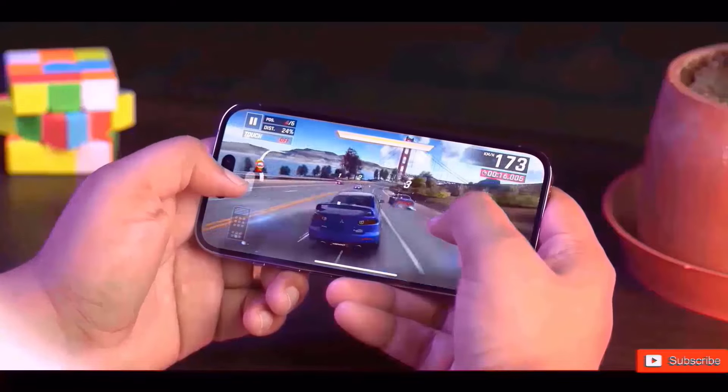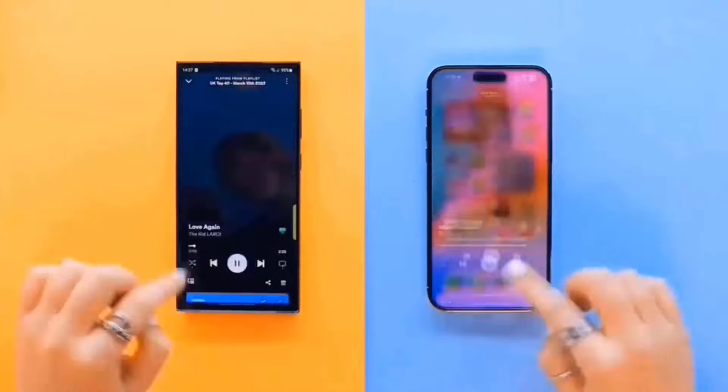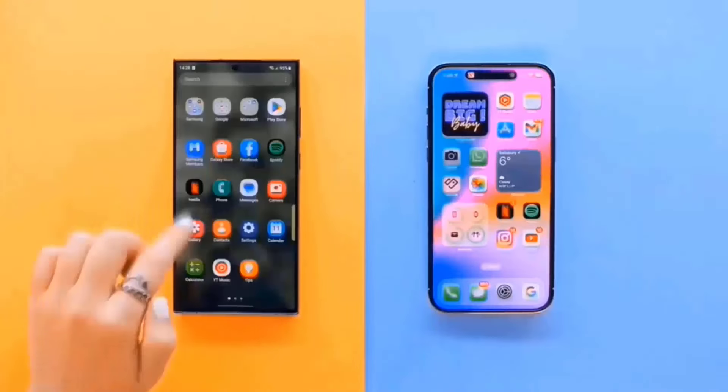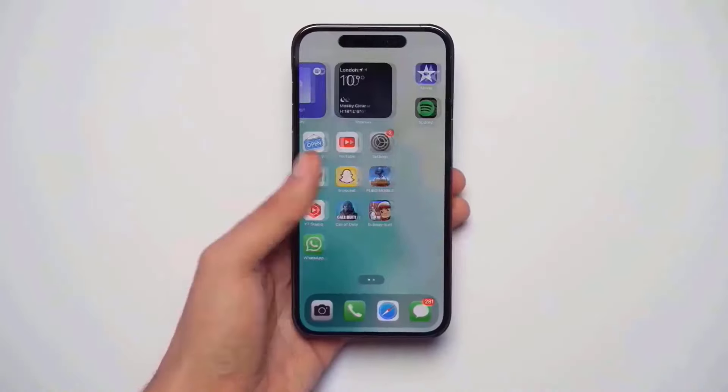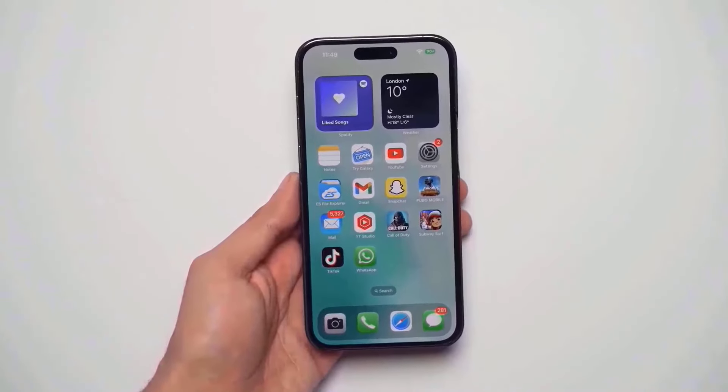Additionally, the leak implies that the iPhone 16 screen has grown from 6.1 to 6.3 inches, along with thinner bezels. It was largely believed that only the iPhone 16 Pro would have a bigger screen, so this revelation came as a bit of a surprise.